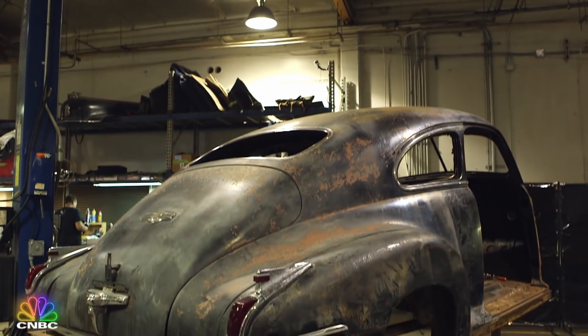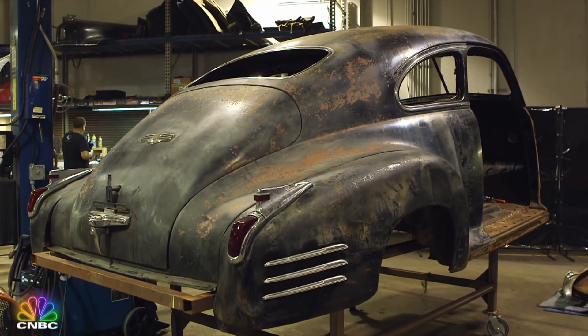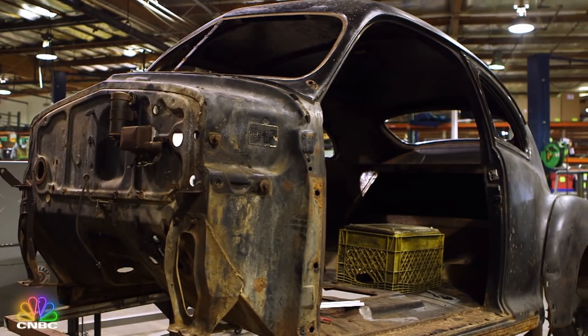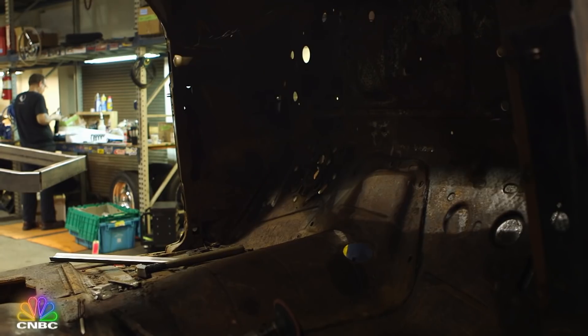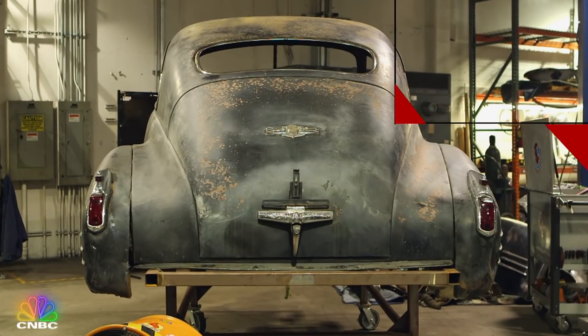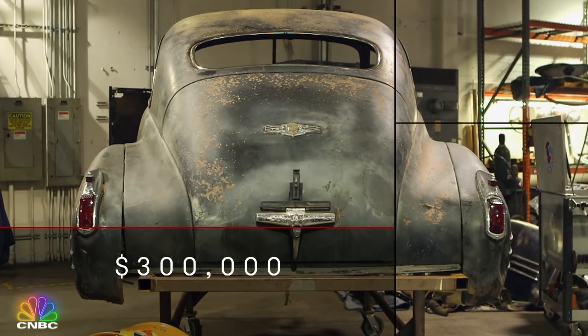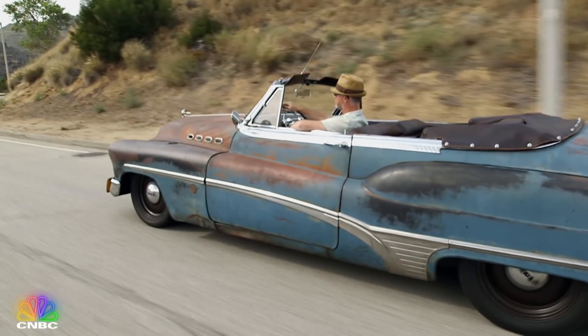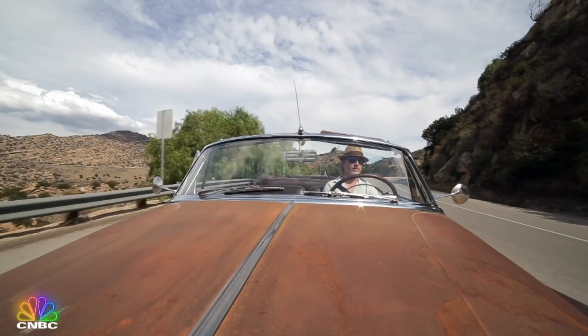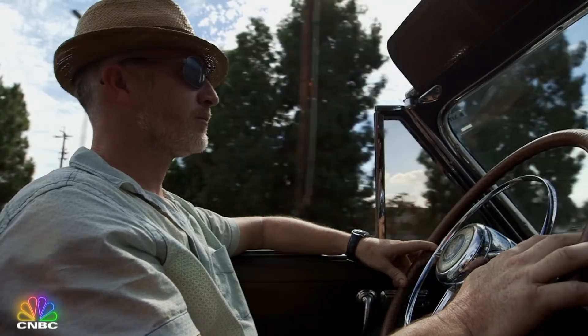But unearthing these cars is nothing compared to the time-consuming custom detailing that goes into every project. In the works right now is this 1941 Cadillac Sedanette. A powerful V8 engine will be hidden under the hood, and Italian leather will be wrapped around the inside. It'll take a year to complete and cost the owner close to $300,000. They're kind of like onions — the longer you have them and peel back the layers, you understand just how nuts we all are.